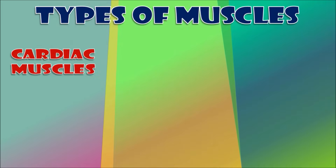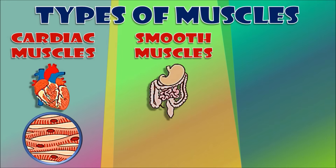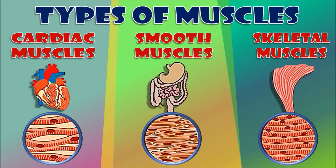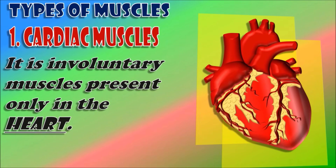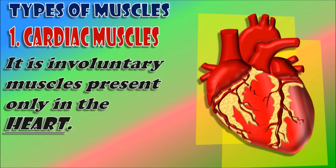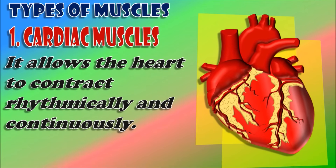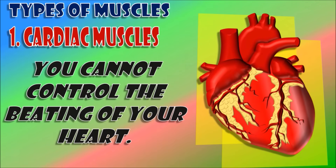There are three types of muscles. The cardiac muscles, the smooth muscles, and the skeletal muscles. The cardiac muscles are involuntary muscles present only in the heart. Cardiac muscles allow the heart to contract rhythmically and continuously, but you cannot control the beating of your heart.